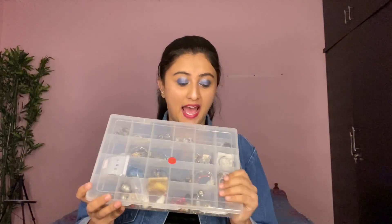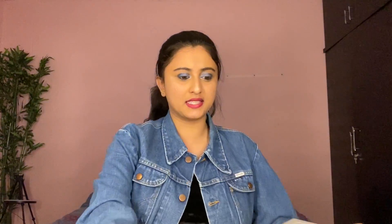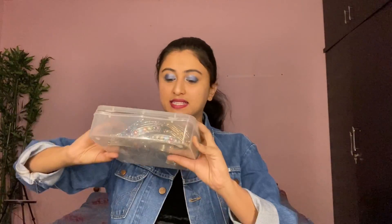Starting with the first box, I have a whole box of studs — a lot of cute little studs. Then I have another mithai ka dabba, because every mithai ka dabba becomes a jewelry holder! I have a box of the huge earrings, another box of earrings plus little chokers, a whole box of junk necklaces, and a last box of bracelets and cute little bangles.